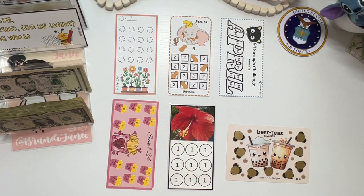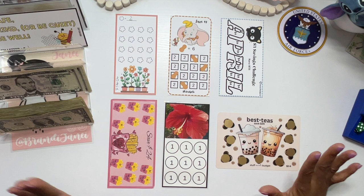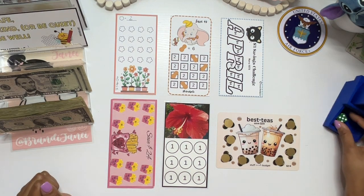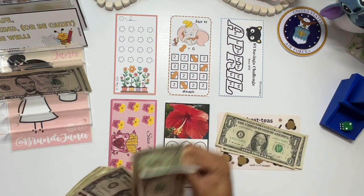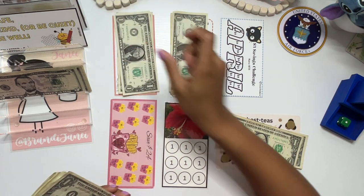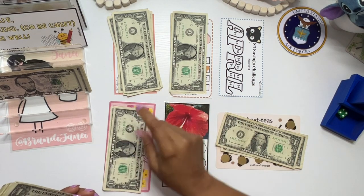So I have my $30 in ones, and instead of doing the spicy ones this time, I decided to do the buybacks because I need my ones back for other challenges. So let's go — we're going to put two. Faithful Dash, I see you — one, two, three, four.